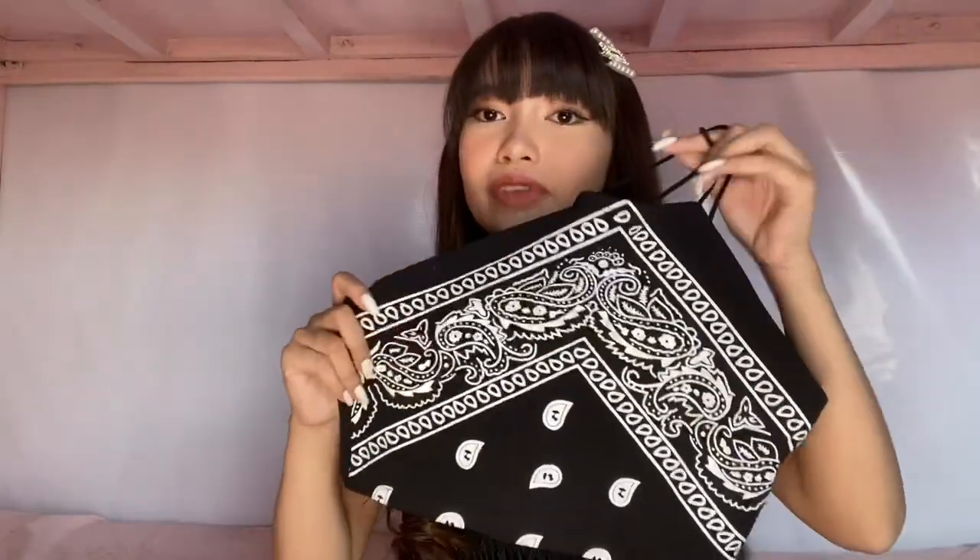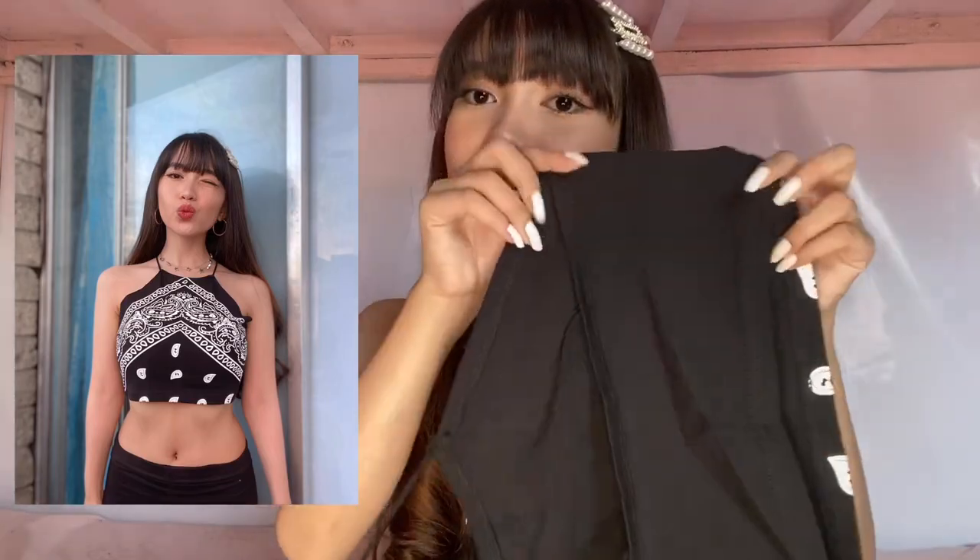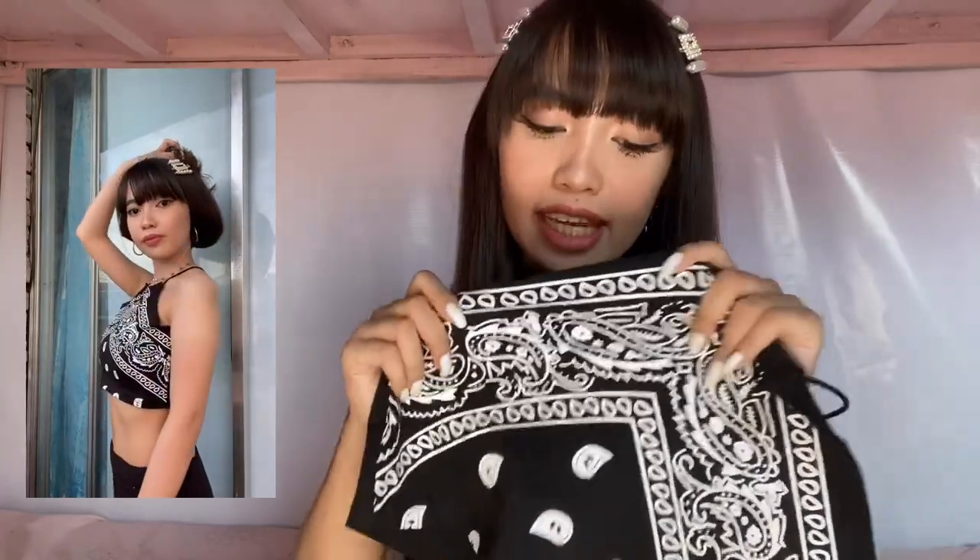Next is this top na may design na panyo. Ewan ko bakit nauuso ngayon yung mga design na panyo na ginagawang tops, but I really like this one. Una ko ito nakita sa TikTok and gusto ko talaga ito bilhin pang TikTok din. Yung maganda dito is hindi siya talagang literal na panyo — top talaga siya. Ito yung likod niya — super maganda yung material niya, stretchable din, and saktor yung fit sa akin. I super love this top and I got this for P329 pesos.